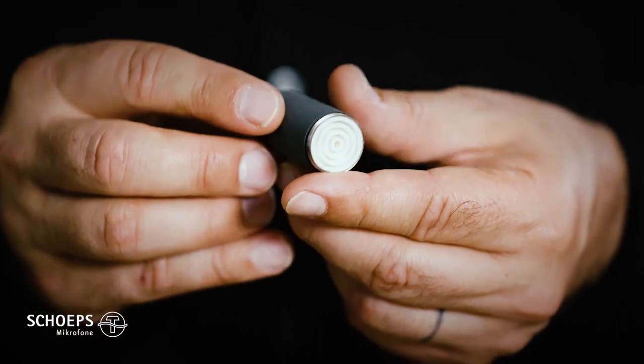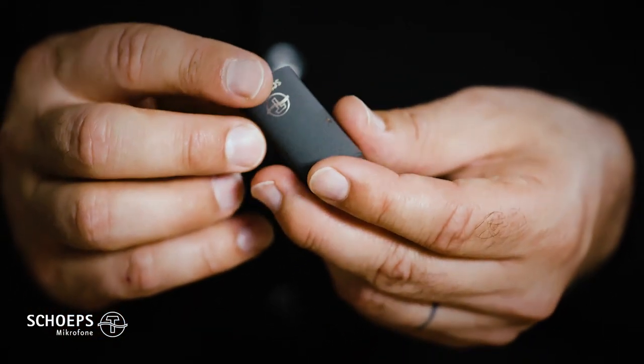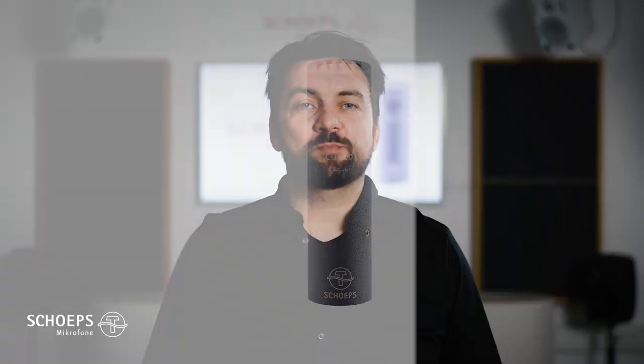The CMC1 offers both a small form factor and interchangeable capsules. And it, of course, works with all Colette accessories, such as the CAT60 or the RC tubes.